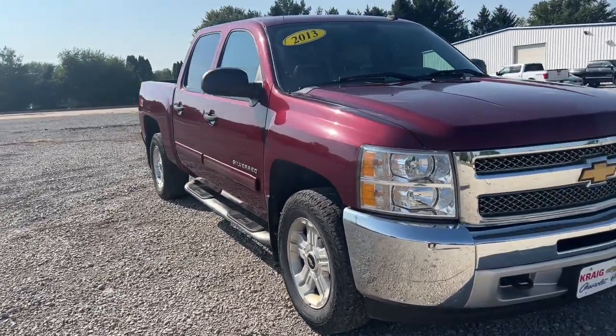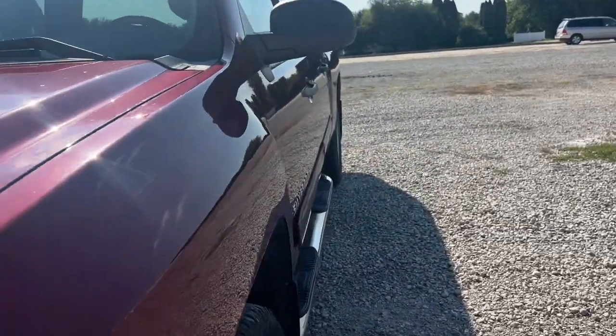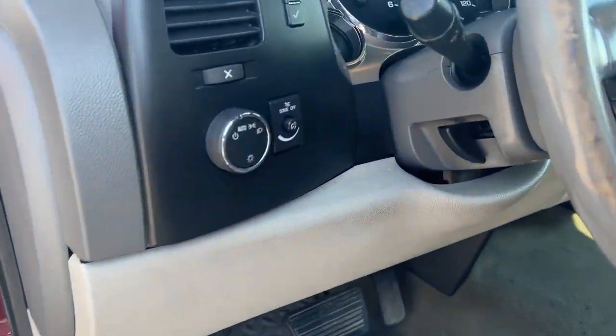Go home happy with the 2013 Chevrolet Silverado 1500. With less than 150,000 miles on the odometer, this vehicle provides excellent value.